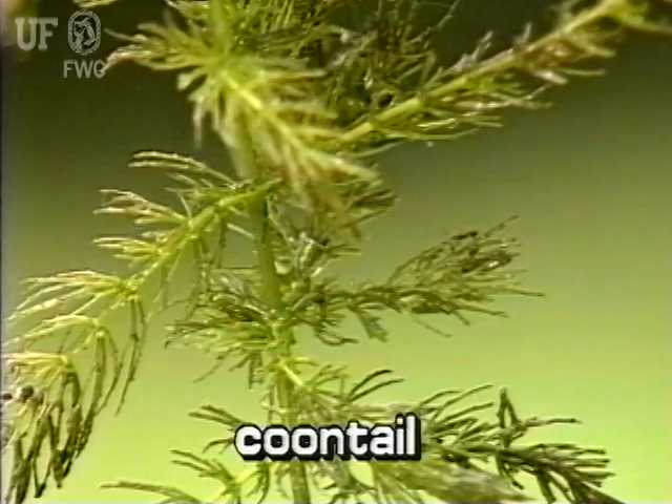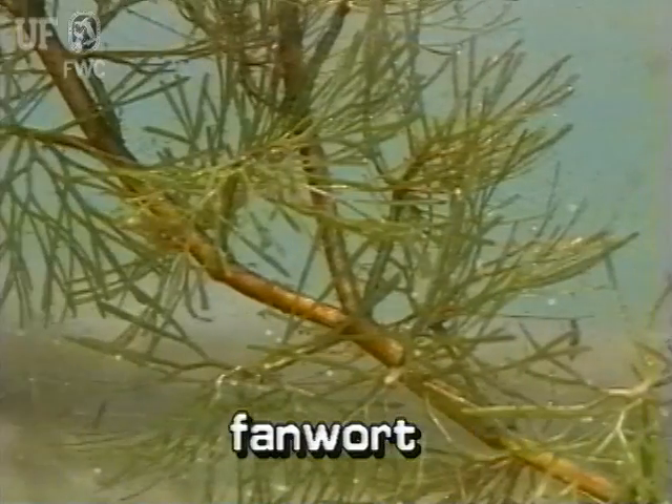Coontail might be confused with fanwort, Cabomba caroliniana. Please see segment 12 for information about fanwort.